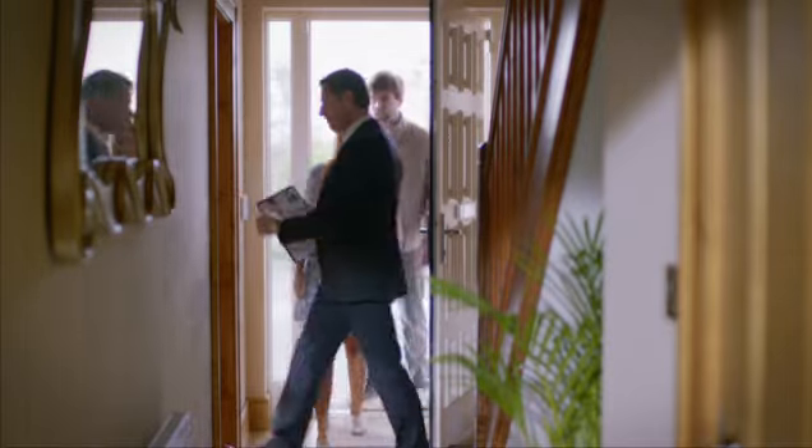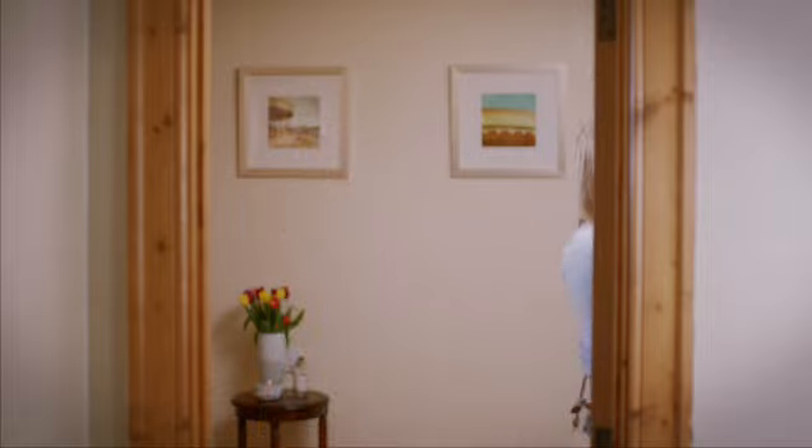Right, here we are, this is the living room, and if you follow me upstairs, this is the bedroom, this is the spare room, there's the bathroom, this is the box room, and if you follow me to the kitchen,